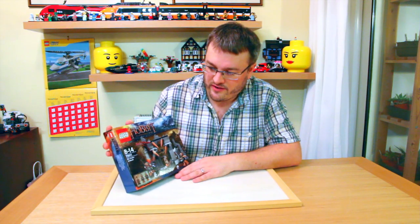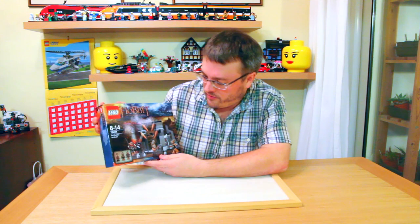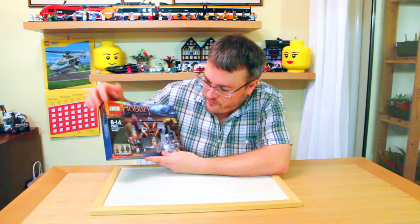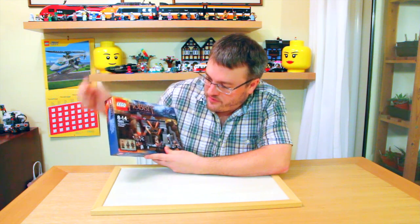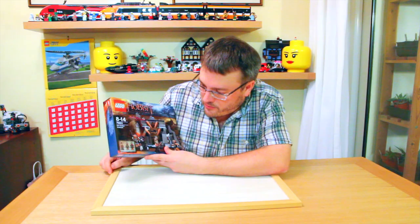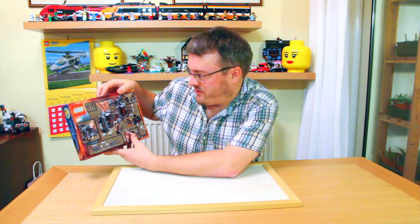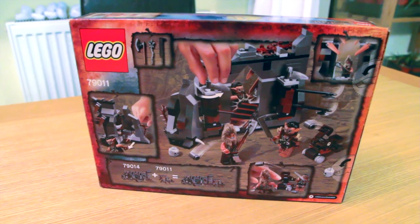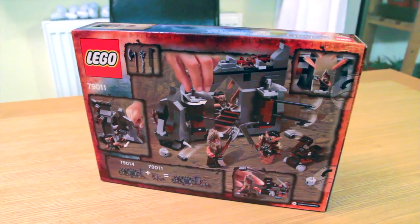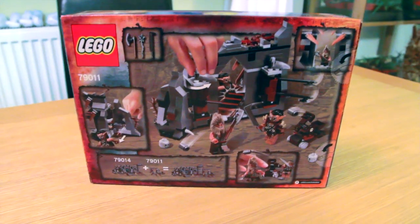So let's have a look at the first set 79011, The Dol Guldur Ambush. On the front I can see we're going to be building a part of the ruins. We've got some minifigs — we've got Beorn and a couple of Gundabad Orcs. Spinning over onto the back, I can see there's a lot of action with the ruins. I can see some axes, an axe mechanism, possibly a hammer mechanism, and slight movement to the ruins. Maybe there's something hidden away in there.